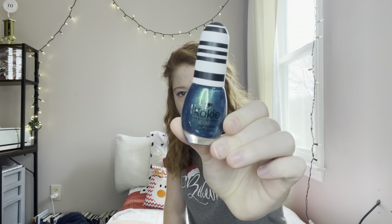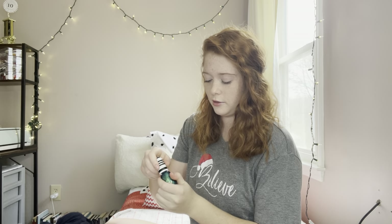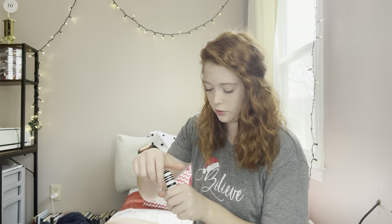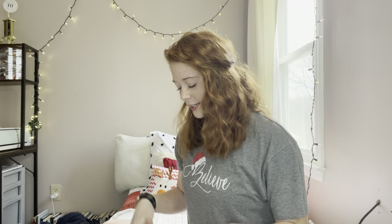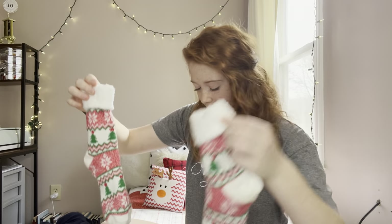I got some iridescent blue-green nail polish — that's what the color looks like in case you're wondering. I got the greatest socks on earth — they are so soft. They're green and red and have Christmas trees and snowflakes on them, and they're just so soft on the inside. I love them.